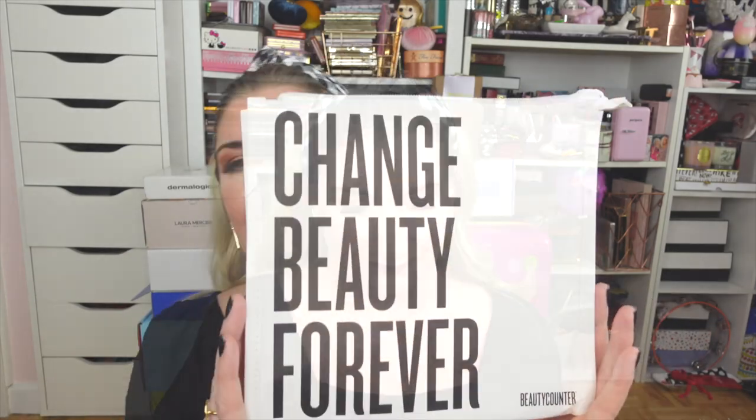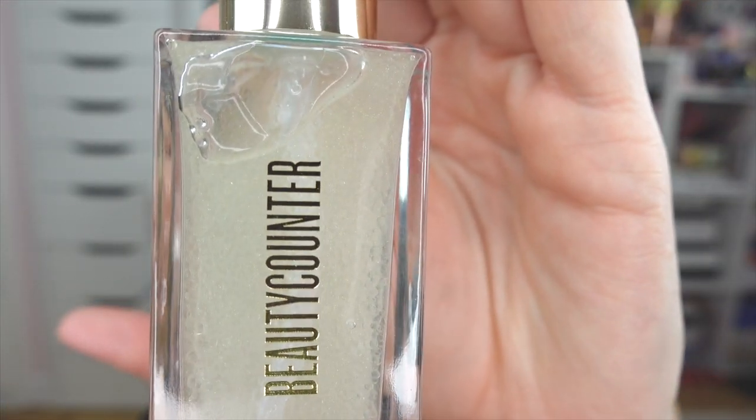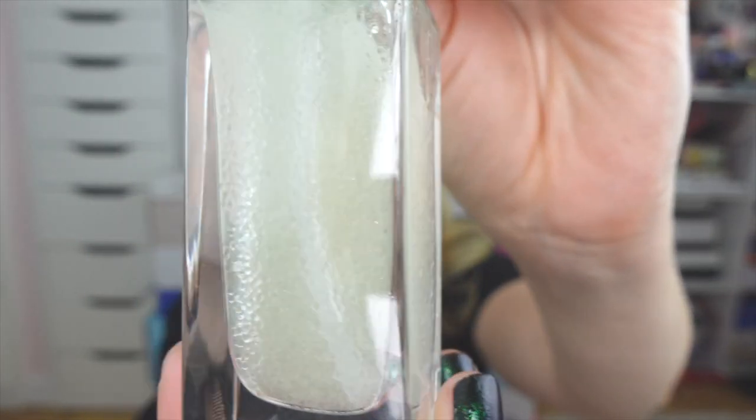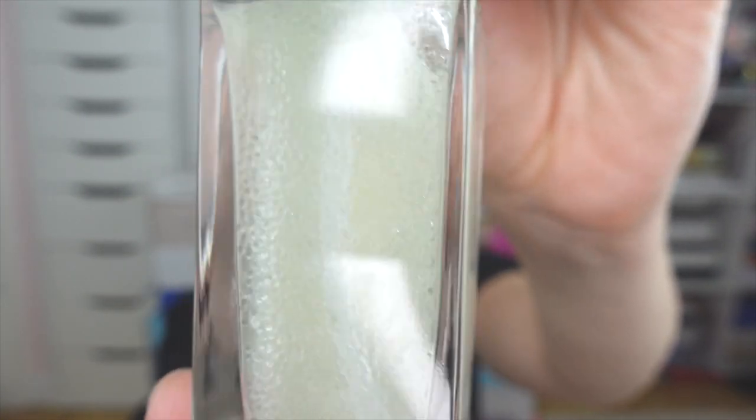Up next I have two packages from Beautycounter. I'm still fairly new to this brand but I'm so impressed with their vitamin C moisturizer that I'm super excited to try these new products. First of all, how cute is this bag! They gifted me the most gorgeous product — this is the Glow First Priming Serum. I love that it comes in this glass bottle, it is super luxurious, and I love the idea of combining a primer or makeup product with skincare.